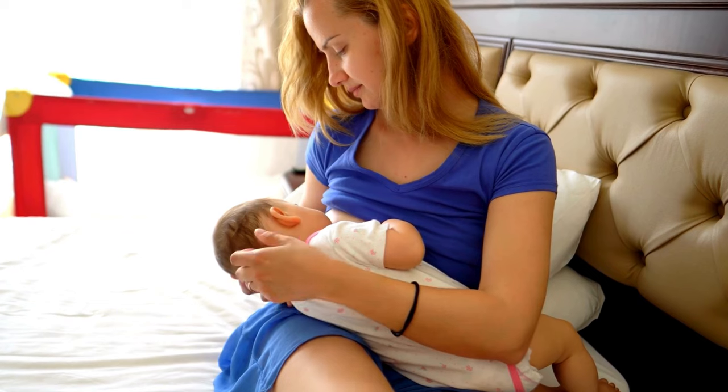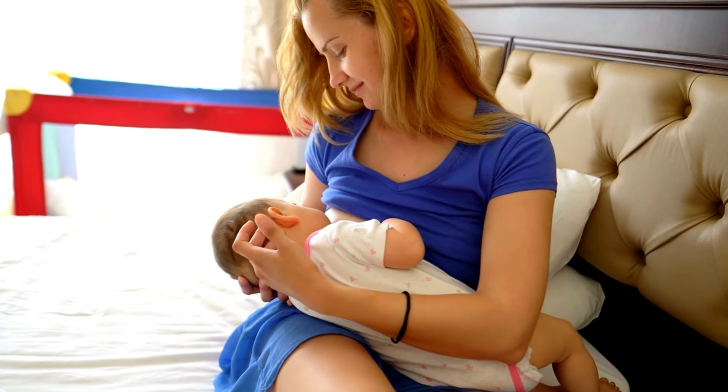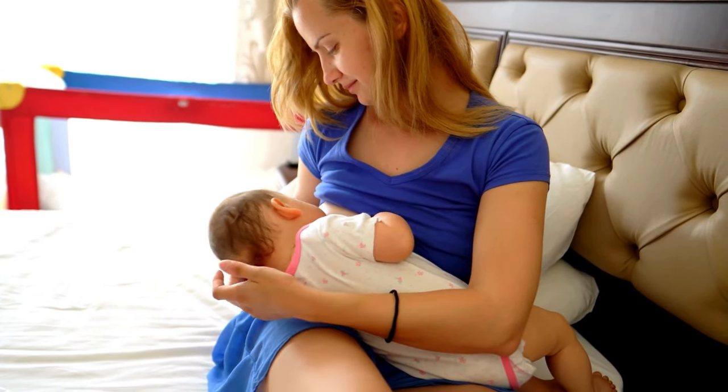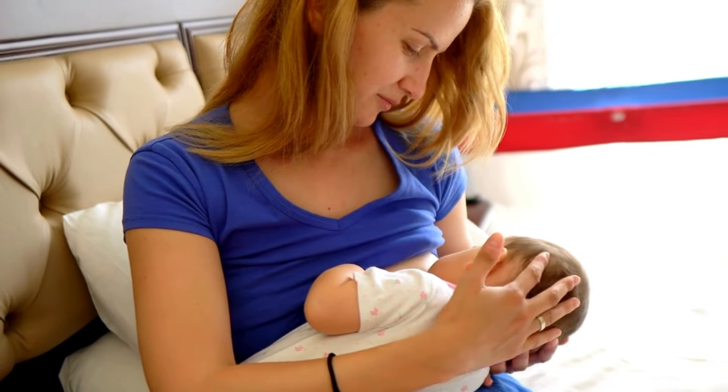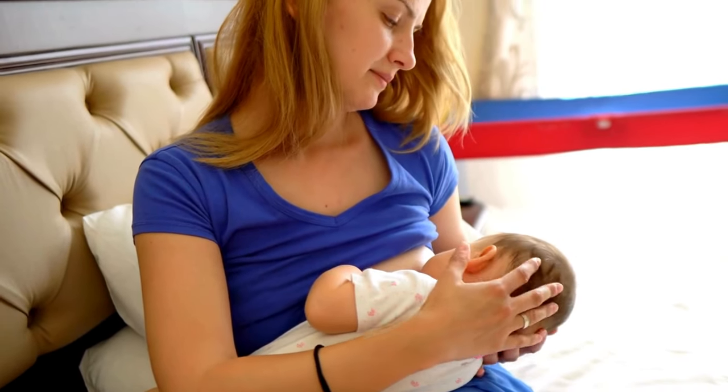During nursing sessions, gently compress your breast to aid milk flow. This technique helps your baby access more milk efficiently and encourages effective sucking, stimulating further milk production.